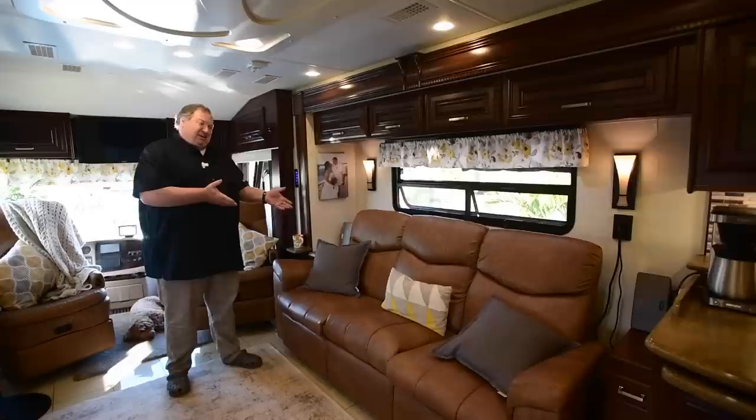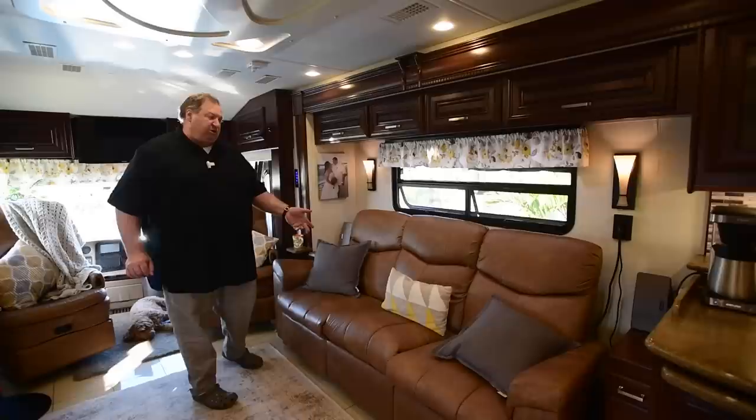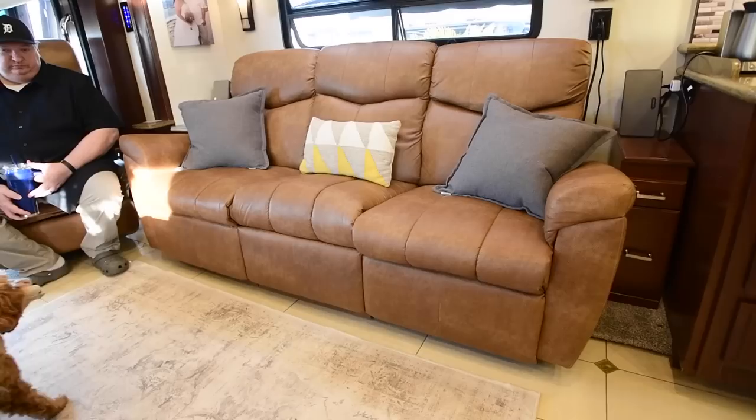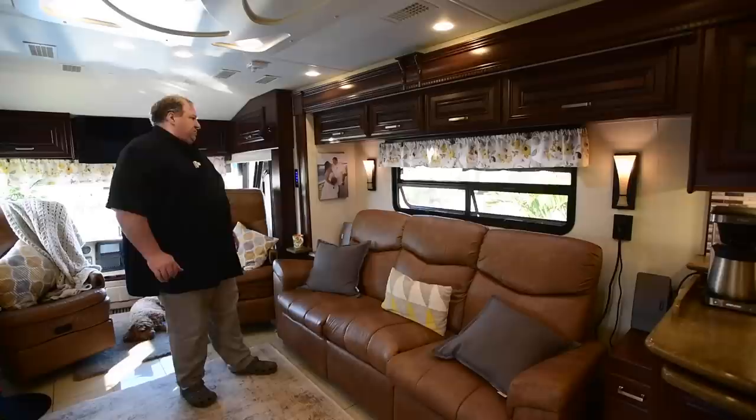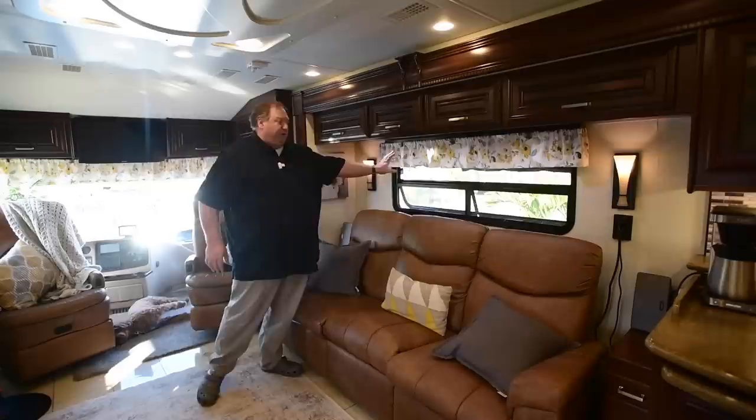On this side of the coach, when we bought it it came with an L-shaped sectional couch. We had that removed and had a new couch installed by Lambright Furniture up in Elkhart. We also had cabinets installed on each side, and to brighten things up we took out all the window coverings, sconces, and things around the windows and replaced them with simple curtains.